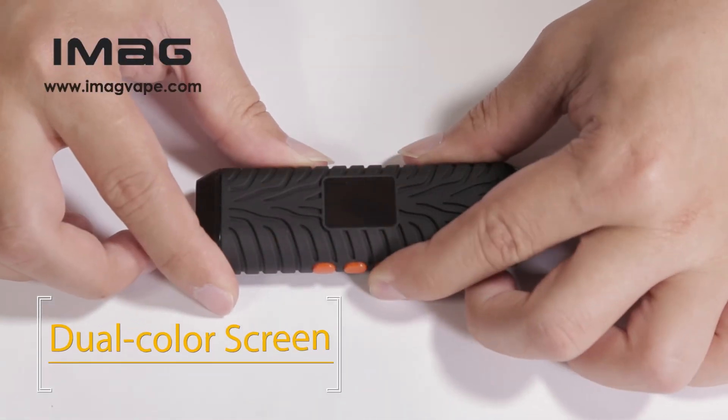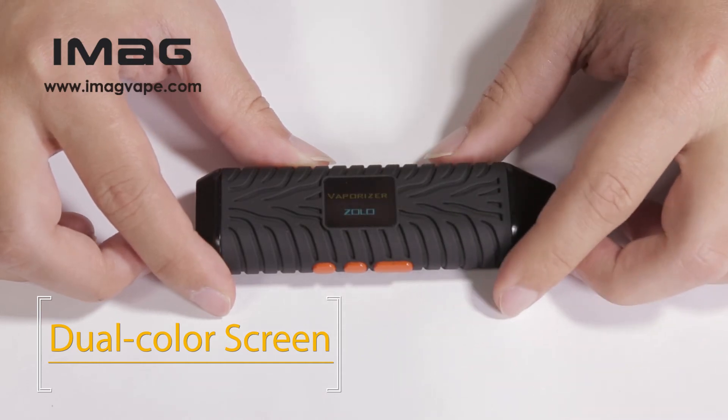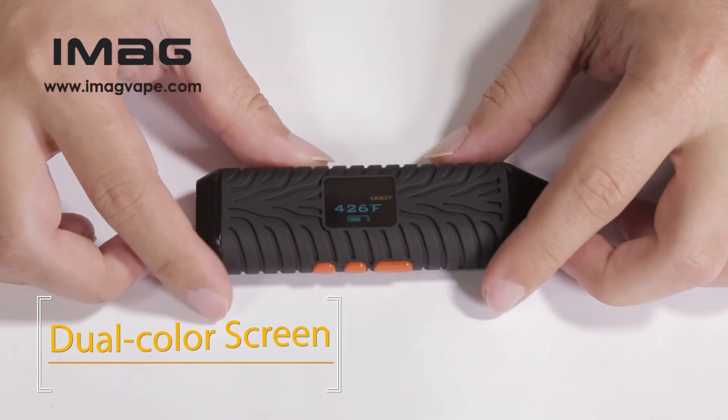Dual color screen in large size, offering high definition and enjoyable vision. No need to open your eyes widely to see small numbers again.